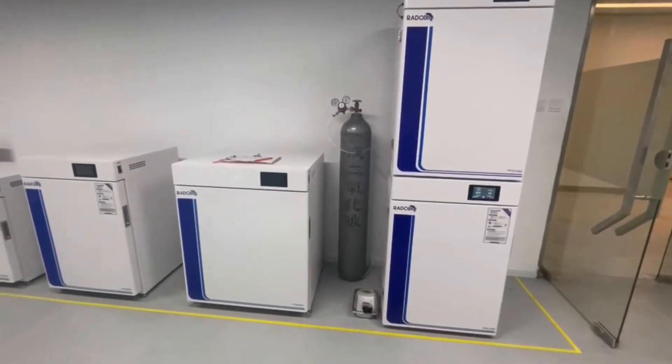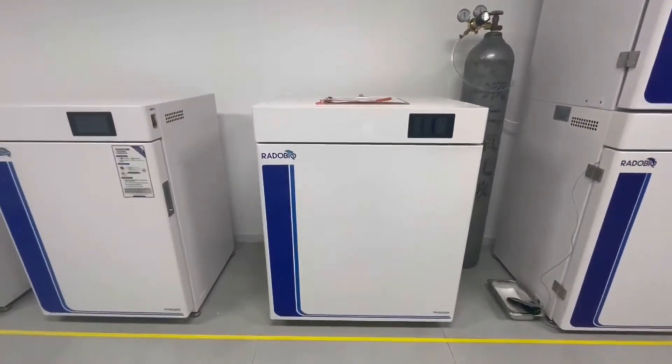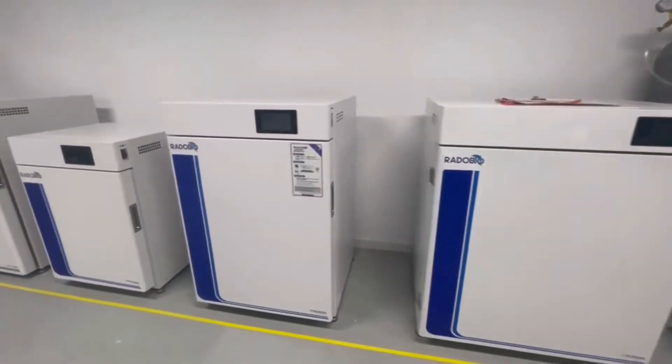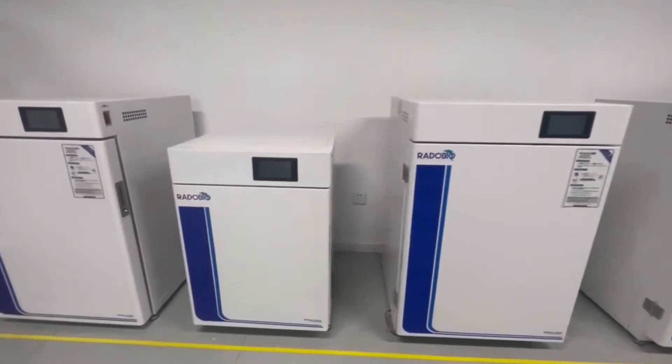Radobeo's CO2 incubators are the perfect solution for your cell culture success. Trust us to help you achieve your research goals. Visit our website to learn more about our products and services.